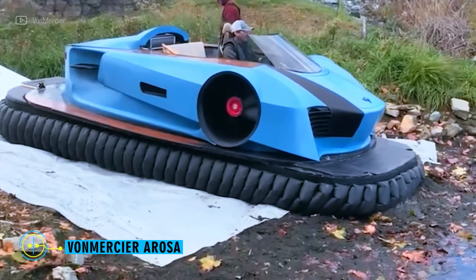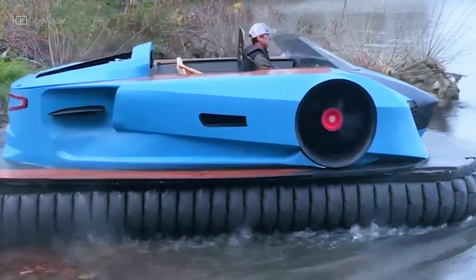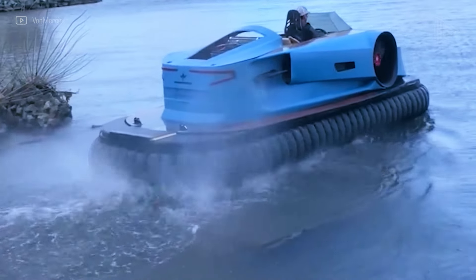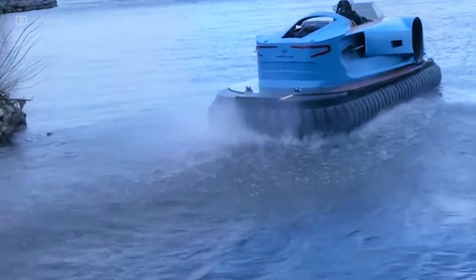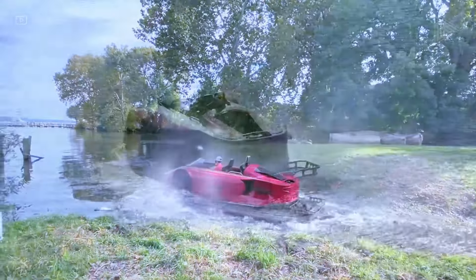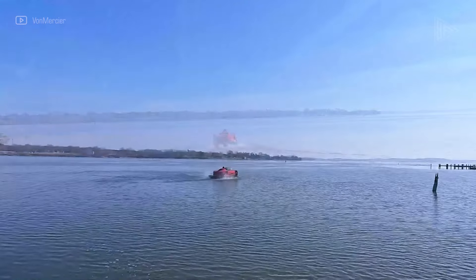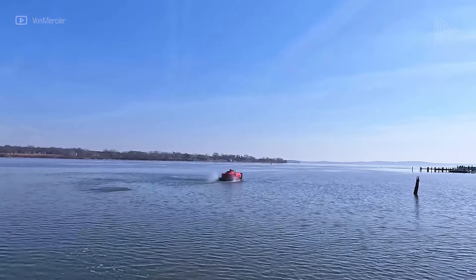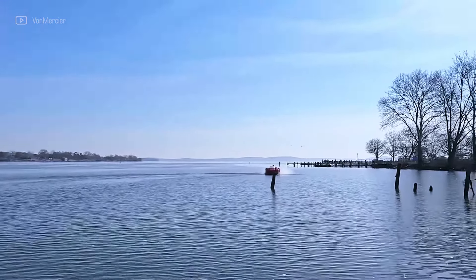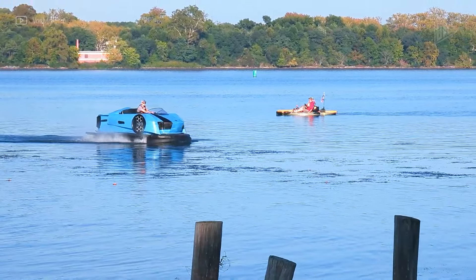The Arosa is the world's first electric sports hovercraft, offering a thrilling experience for thrill seekers and nature enthusiasts. It features patented air cushion technology, four powerful electric motors, and a lightweight carbon fiber hull. The low-profile design with aggressive front intakes and customizable wood decks exudes a futuristic aesthetic. Inside, users can find automotive-inspired controls, plush marine-grade seating, a digital instrument panel, and a removable sun shield. With a range of up to 100 kilometers on a single charge, the Arosa promises an unforgettable experience.